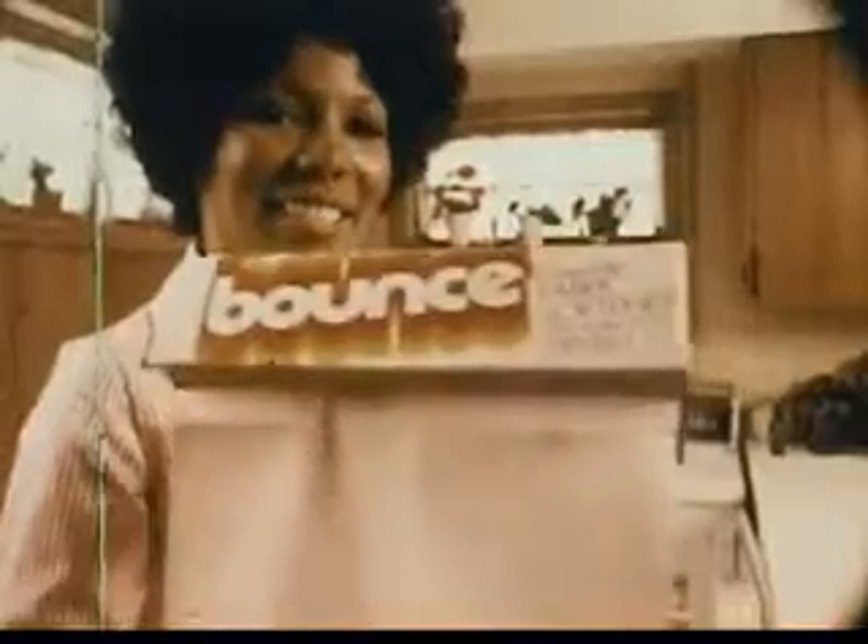I used a liquid softener until my brother told me about easy-to-use Bounce. The Bounce touch means Billy's jeans are really soft.